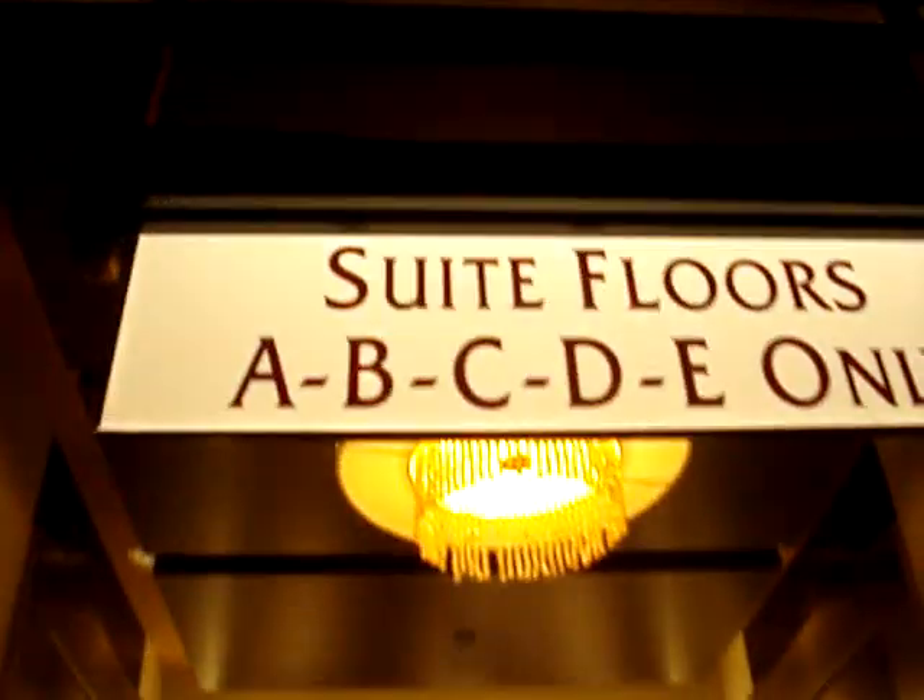Here we come to the elevators at the Mirage Hotel in Las Vegas, Nevada. These go up to A, B, C, D, and E. But first we're going to ride the guest elevators.